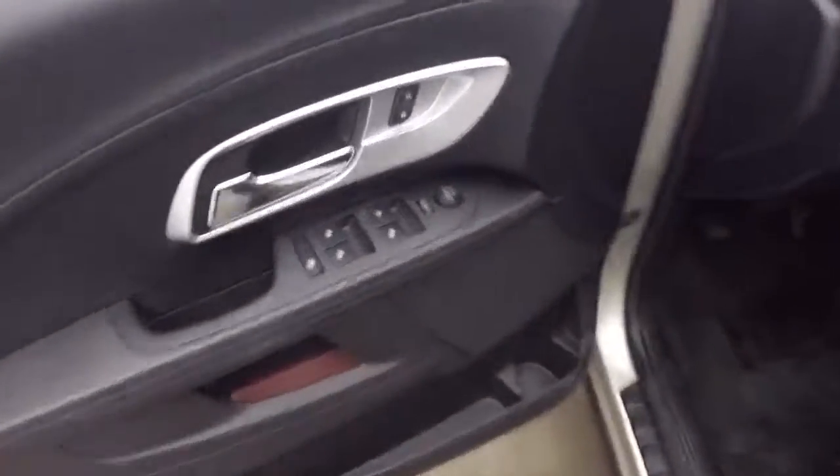The interior is in great shape — plenty of leg room, nice and comfortable seats. You can understand the controls on the door, and there's a power seat.